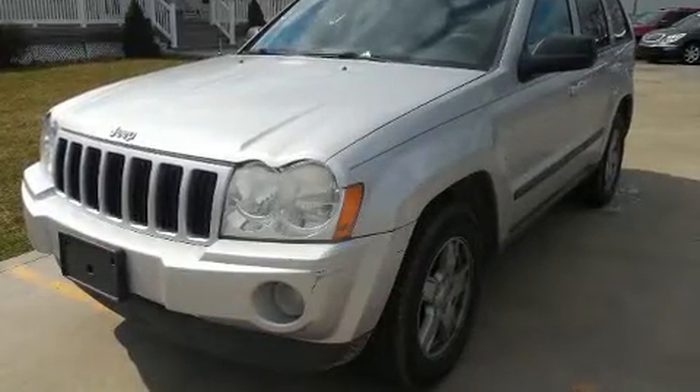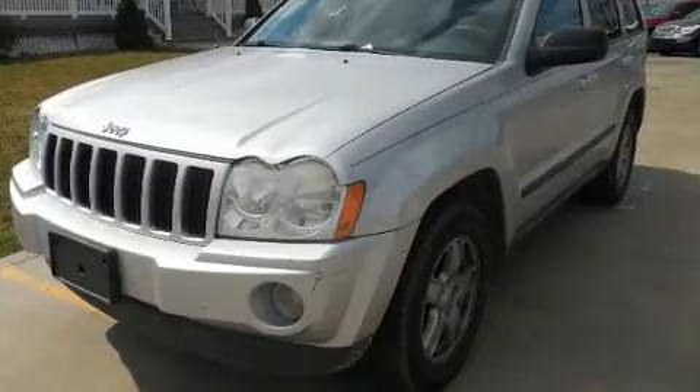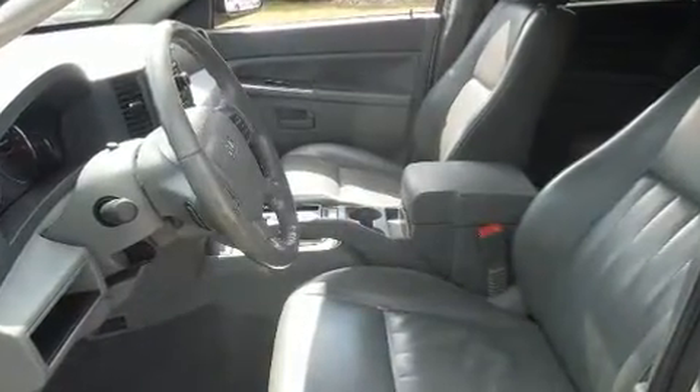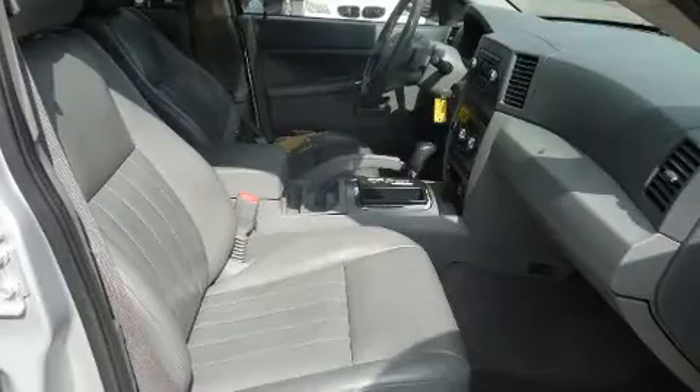Take command of the road in the 2007 Jeep Grand Cherokee. Smooth gear shifts are achieved thanks to the refined six-cylinder engine. And for added security, Dynamic Stability Control supplements the drivetrain.